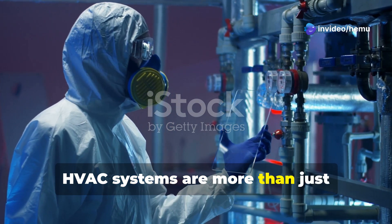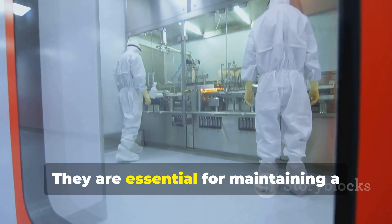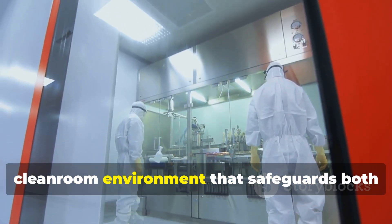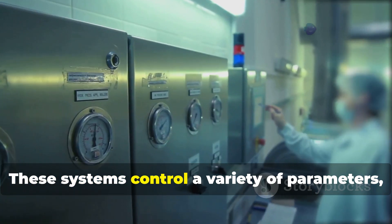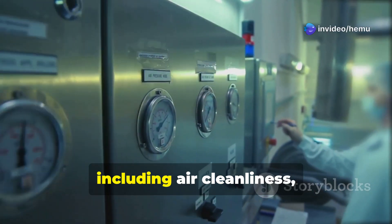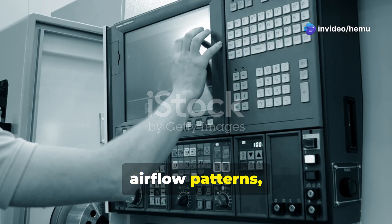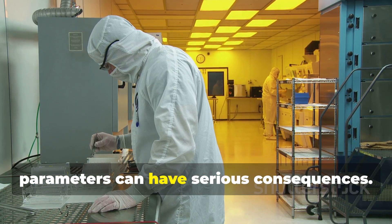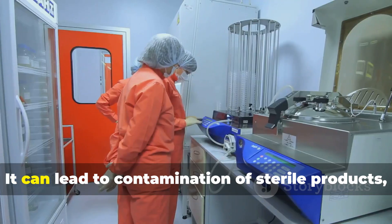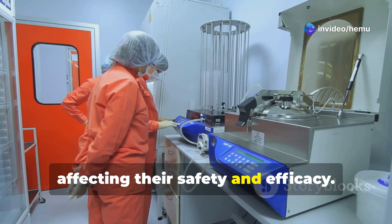HVAC systems are more than just temperature regulators in pharmaceutical manufacturing. They are essential for maintaining a clean room environment that safeguards both products and personnel. These systems control a variety of parameters, including air cleanliness, temperature, humidity, air flow patterns, and room pressure. Failure to control any of these parameters can have serious consequences — it can lead to contamination of sterile products, affecting their safety and efficacy.